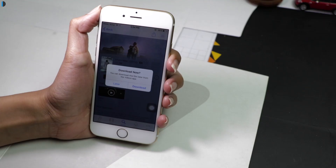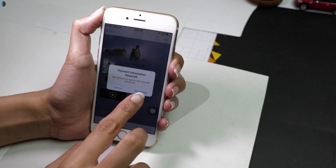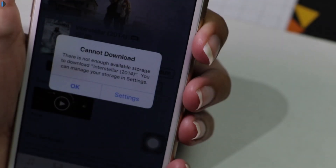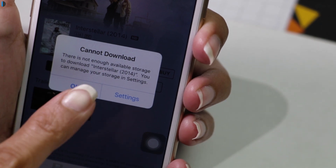Now click on the buy or rent option. Don't worry while tapping on buy or rent, as the download will not start unless you have enough space on your iPhone. If your iPhone doesn't have enough storage space, then an error box will appear saying that it cannot download the movie due to lack of storage space.